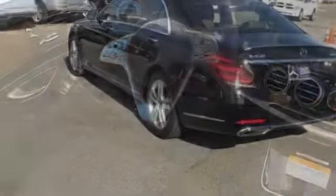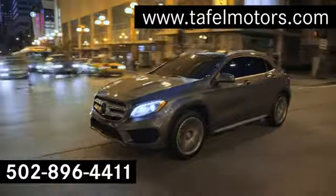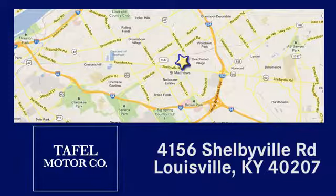Someone's going to drive this fantastic vehicle off the lot? It should be you. Test drive it today. Visit us online at taffelmotors.com. Call or stop in at 4156 Shelbyville Road in Louisville. A memorable experience awaits.